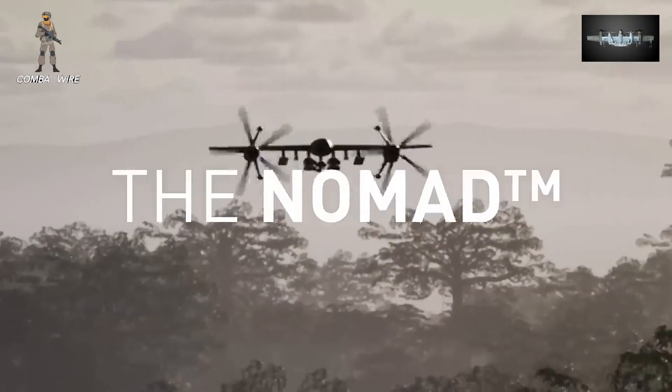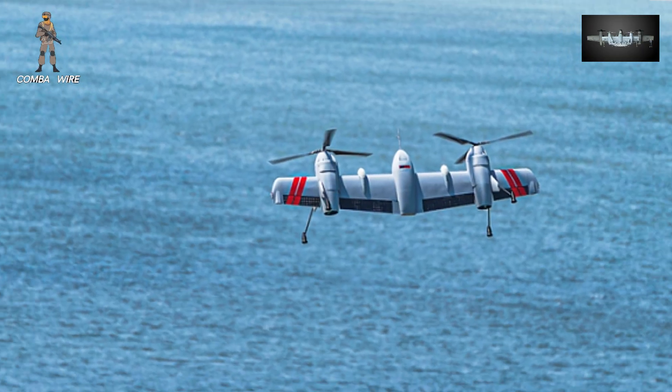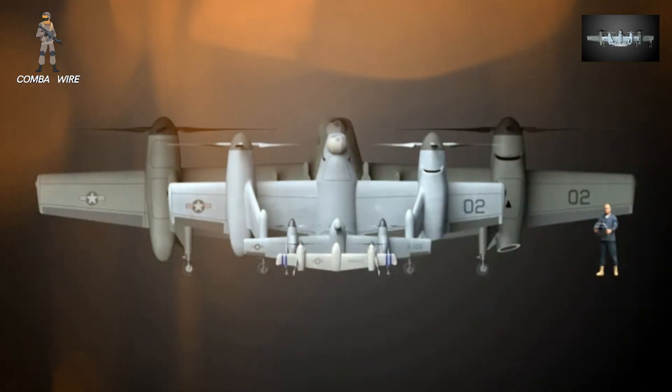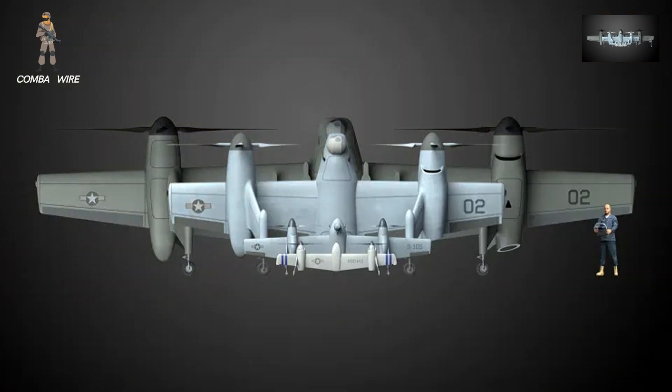This isn't just another drone line. It's a major step in the evolution of uncrewed warfare and logistics. So what exactly makes Sikorsky's Nomad family so groundbreaking, and why might it shape the future of aerial systems in the years ahead?